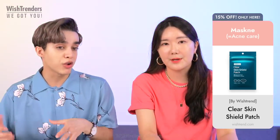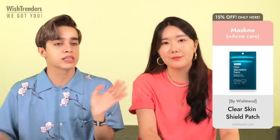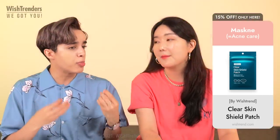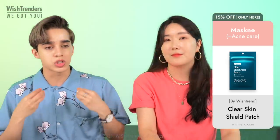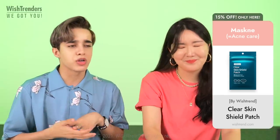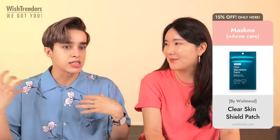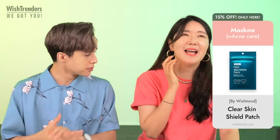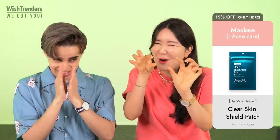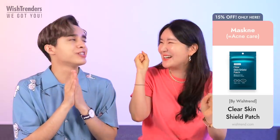Otherwise, I wouldn't advise you to do it yourself — maybe seek professional help from estheticians or dermatologists. The patch is just so strong and so good at absorbing the pus in your acne and all the excessive sebum. I love the fact that when you wake up the next day, you can see a little white bump of all the impurities it has sucked out — so satisfying.